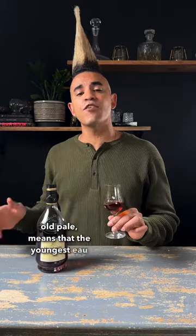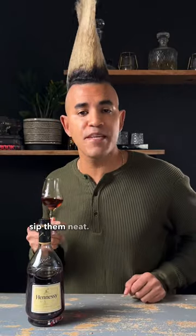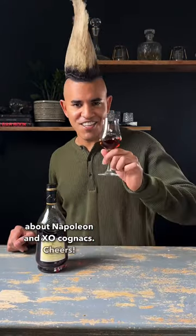VSOP, or Very Special Old Pale, means that the youngest eau de vie has been rested in French oak barrels for a minimum of four years. VSOP Cognacs tend to be smoother and have more oak and spice notes to them, so feel free to use these in cocktails or sip them neat. Follow for part three to learn about Napoleon and XO Cognacs. Cheers.